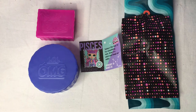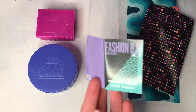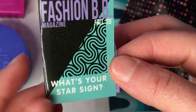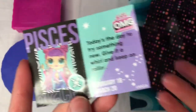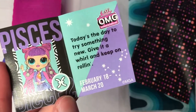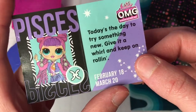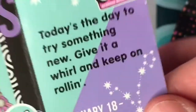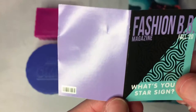I got all the accessories out of the box. We have a hat box, a shoe box, and what looks like a little magazine — it says 'Fashion Baby Magazine.' It's a star sign magazine. This character is a Pisces. I don't know much about astrology, but it says 'Today's the day to try something new, give it a whirl and keep on rolling.' I also love that the magazine has a tiny little barcode — I love that detail.